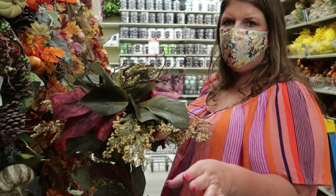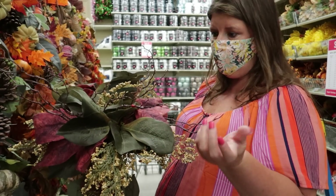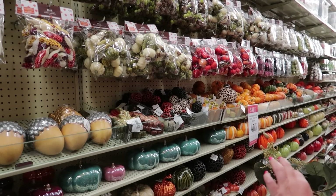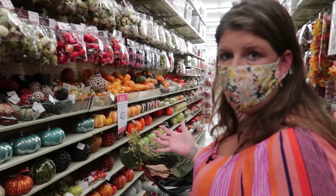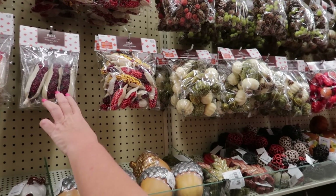Normally I change everything out for the holidays, but I could get away with this and just add things to it for Christmas. I feel like we've kind of gone with the natural, more earthy look over sparkly, but you can add sparkle to jazz it up.